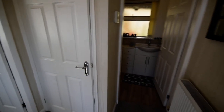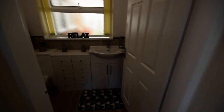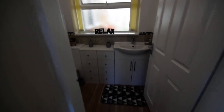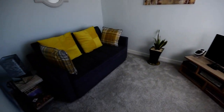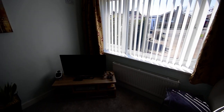As we come in, we've got a nice hallway. We've got a storage cupboard in front of us and we have an extra WC, which as you can see is all nice and modern. And then to the right we have the third bedroom, or snug, or study — whatever you'd like to use the room for.